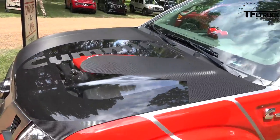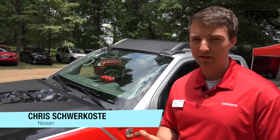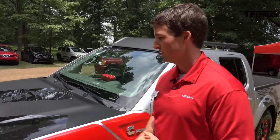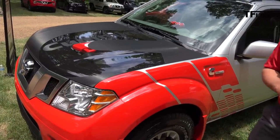It's a Frontier but it's not — it's got a Cummins. A 2.8 liter Cummins turbo diesel with around 200 horsepower and 350 foot-pounds of torque, tied to an 8-speed ZF transmission. We think with this powertrain we're looking at probably a 35% fuel economy improvement versus a comparable V6 gas Frontier.